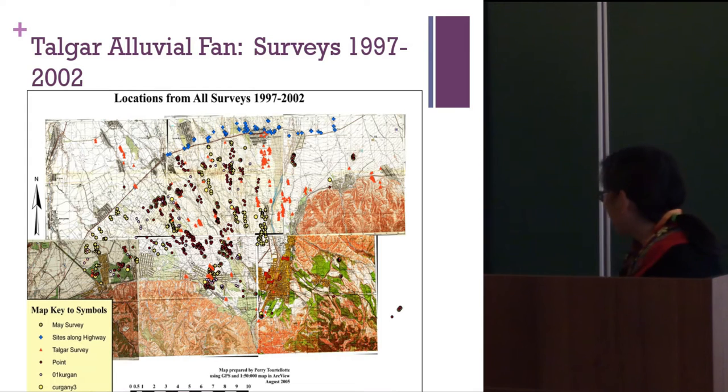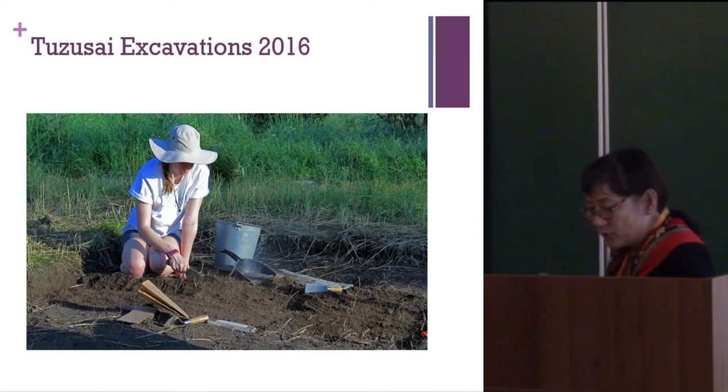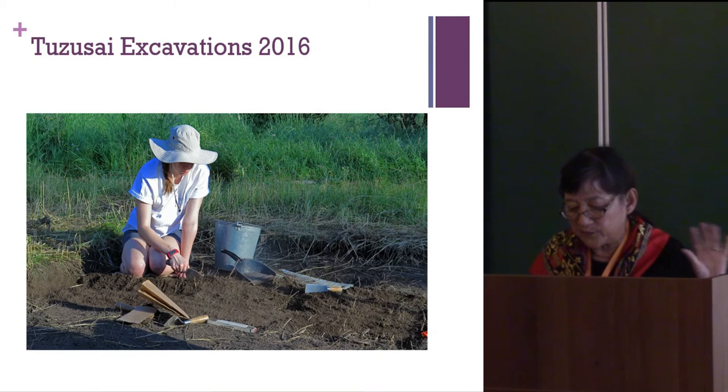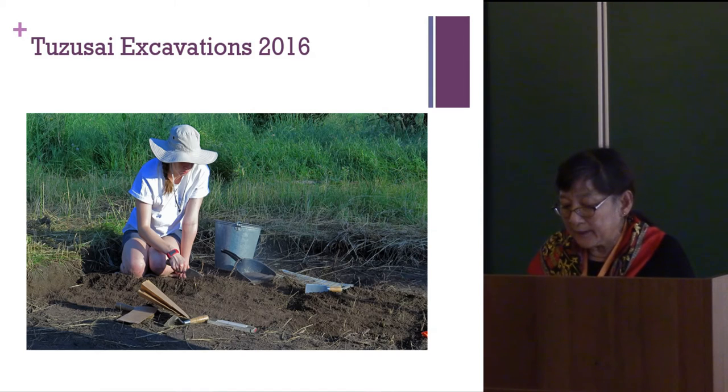Our main excavated site is a settlement called Tuzusai, which we've been excavating over a period of 12 years. The site dates from 400 BC to AD 1, in the transitional period between the archaeological cultures called Saka and Wusun. There are site remains of wheat, barley, foxtail millet, and broomcorn millet — so these are not pure nomads. Animal bone specialists have found sheep, goats, cattle, horses, and a little bit of camel.